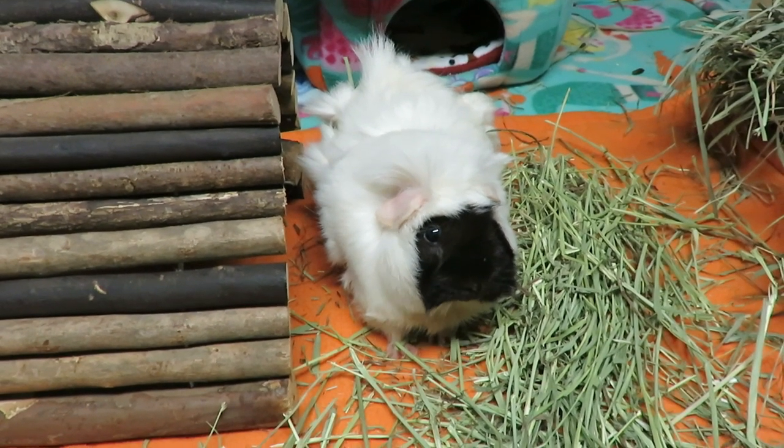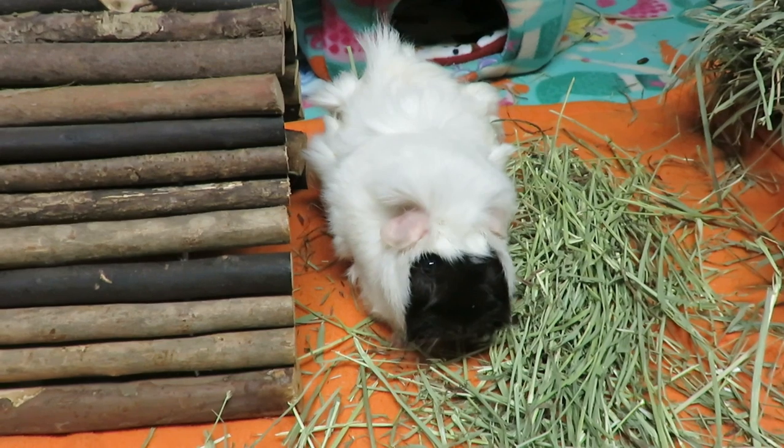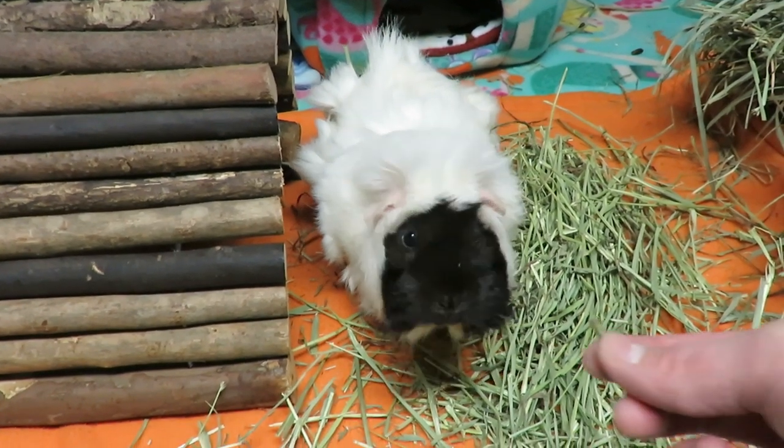Velvet's getting so much braver, she's doing so well. Will I ever be able to pet her in the cage? Who knows.